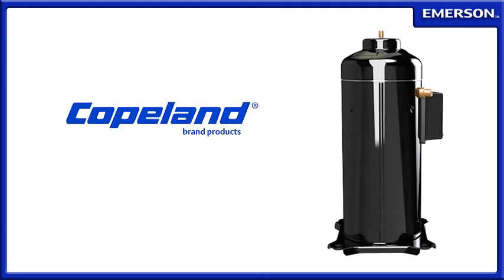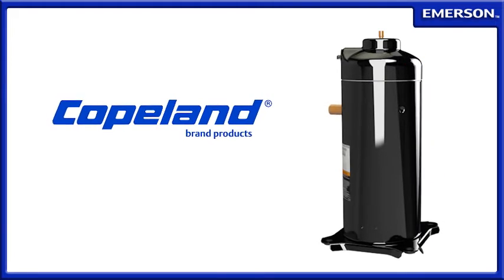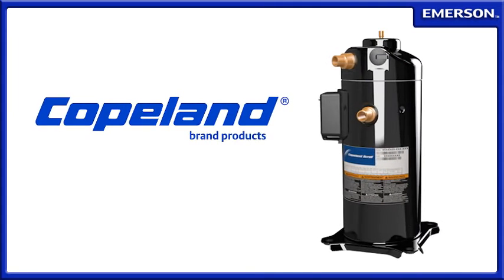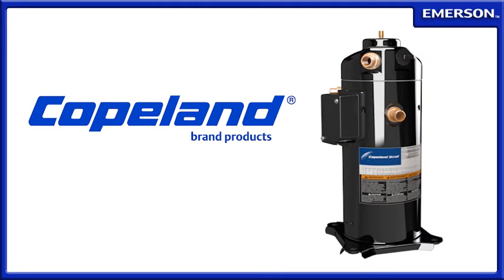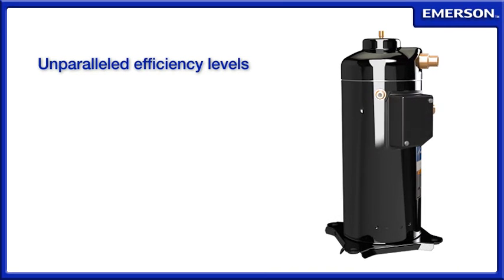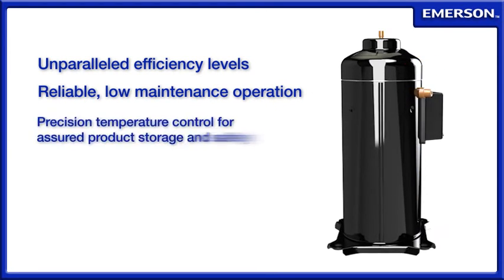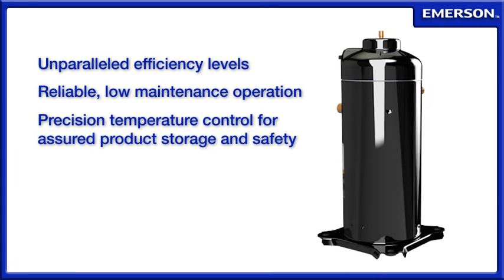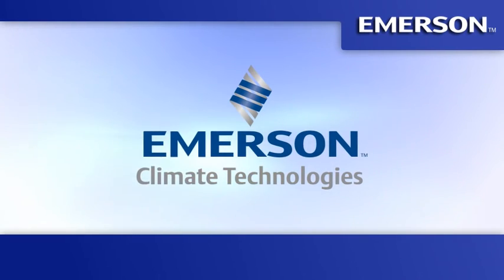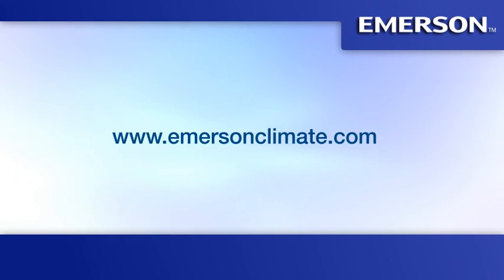The Copeland Scroll Compressor has earned its reputation as a leading solution for refrigeration systems by consistently and reliably protecting products from spoilage while delivering bottom-line savings. Users enjoy the peace of mind that comes from unparalleled efficiency levels, reliable low-maintenance operation, and precision temperature control for assured product storage and safety. Learn more about Copeland Scroll Compressors at www.emersonclimate.com.